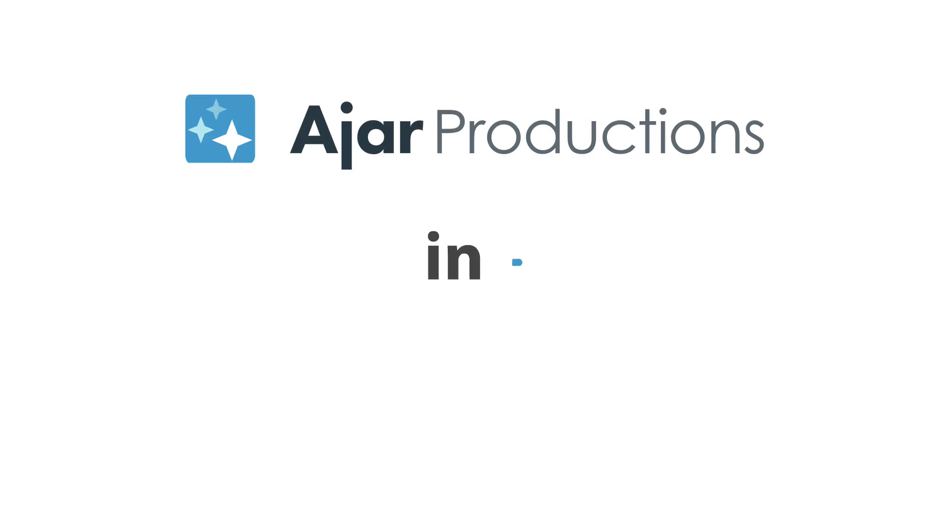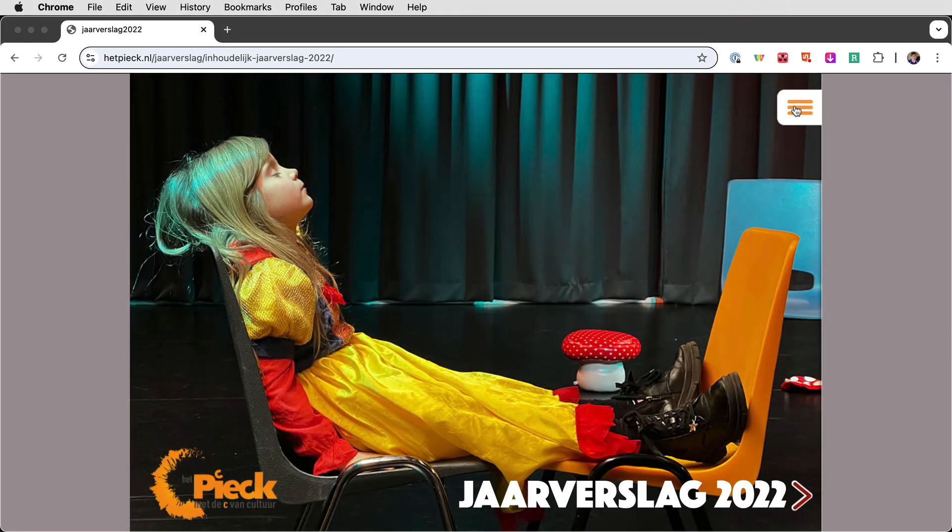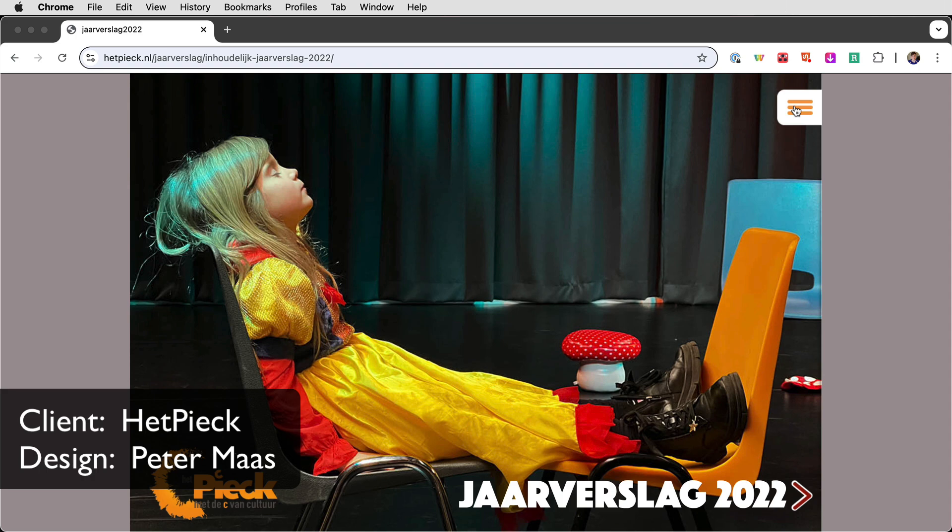Hi, I'm Erika Gamet for Ajar Productions, and I have another wonderful In5 customer project to share with you. This one is an annual report created for Hut Peak Cultural Center by Peter Moss.